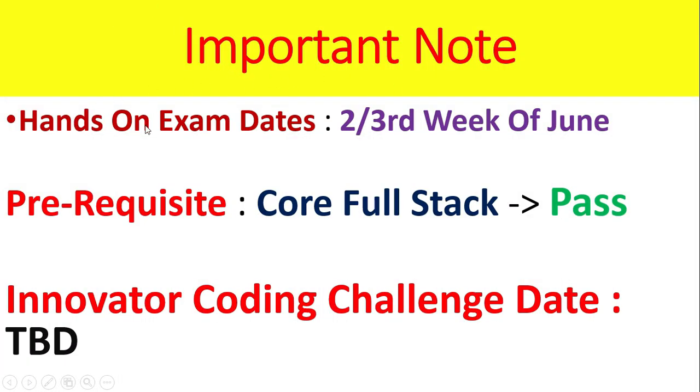Important note: Hands-On exam dates will be the second or third week of this month, that means June. The prerequisite for writing the hands-on is that you must have the Core Full Stack pass. The Innovative Coding Challenge date is to be decided, meaning it will be declared soon.